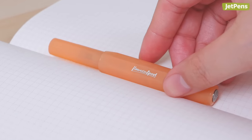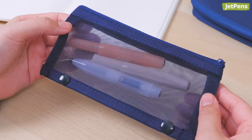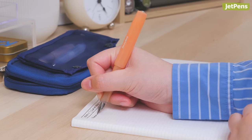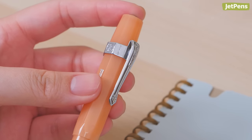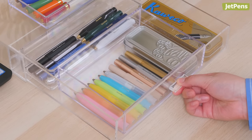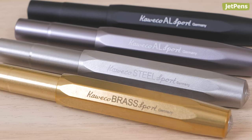It measures in at less than 4.5 inches when capped and fits neatly in any bag or pen case. When the cap is removed and posted on the back of the pen, the Sport extends to a comfortable length for long writing sessions. You can get clips separately to make the pen even easier to transport. The Sport is available in a variety of finishes, from lightweight and colorful plastic to durable and hefty stainless steel.